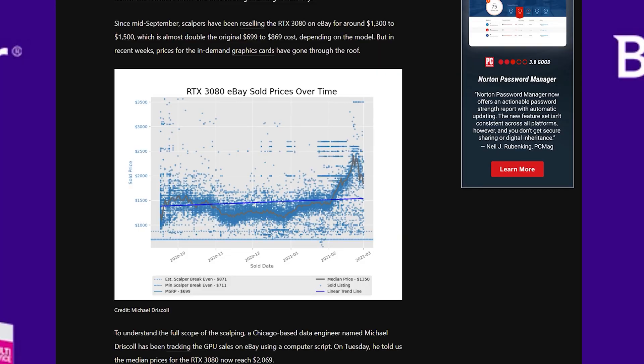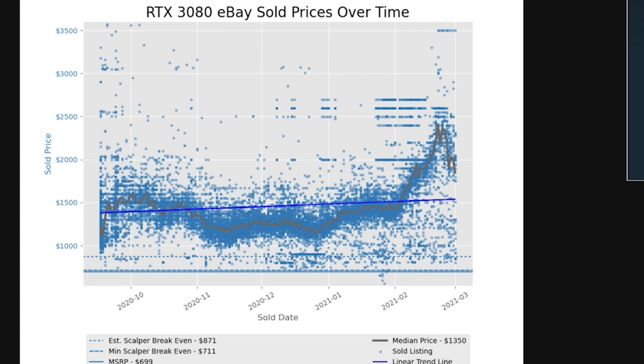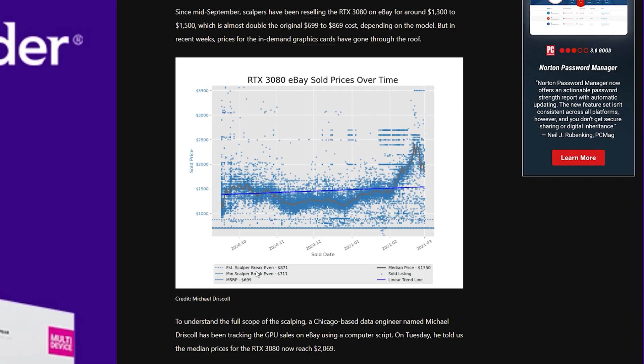One of the most important questions is exactly how much the 3080 Ti will cost. Thanks to PC Mag and Michael Driscoll, there's a chart of RTX 3080 eBay sold prices over time showing a drastic increase. If you notice the spike in Bitcoin and cryptocurrencies, that was around the same time as the Wall Street Bets GameStop period when they were pumping Dogecoin and Bitcoin was rising.